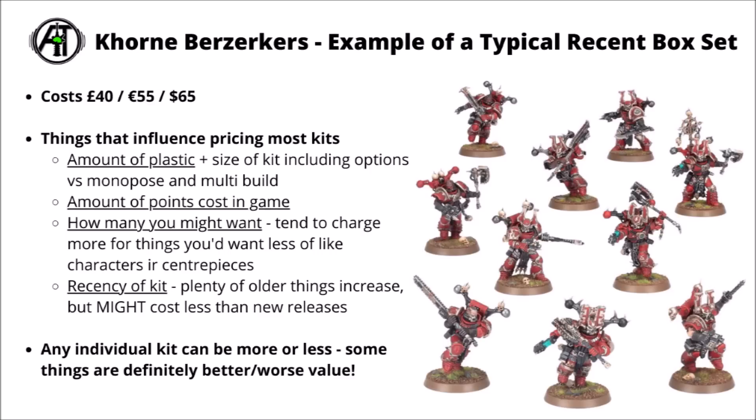The core range of Warhammer 40k typically costs a fair bit more. Looking at a fairly recent typical Space Marine box set — the Khorne Berserkers for the World Eaters at £40, €55 or $65. A little bit more than some standard primary Space Marines, though these guys are seen as at least somewhat elite compared with the rank and file. Maybe not the worst benchmark to compare other kits to. In general in the core range, the things that most influence how much a kit costs would be how much plastic you get in the box, with bigger kits and more options generally costing a bit more.